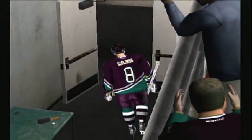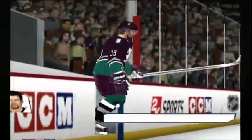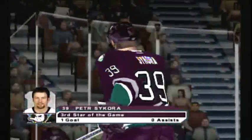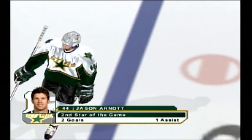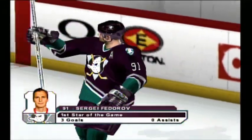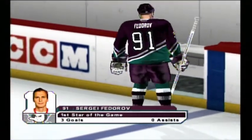Well, Harry, we were witness to an exciting finish for quite a game. The third star of the game: number 39, Peter Sikora. The second star of the game: number 44, Jason Arnott. And the first star of the game: number 91, Sergei Federov.